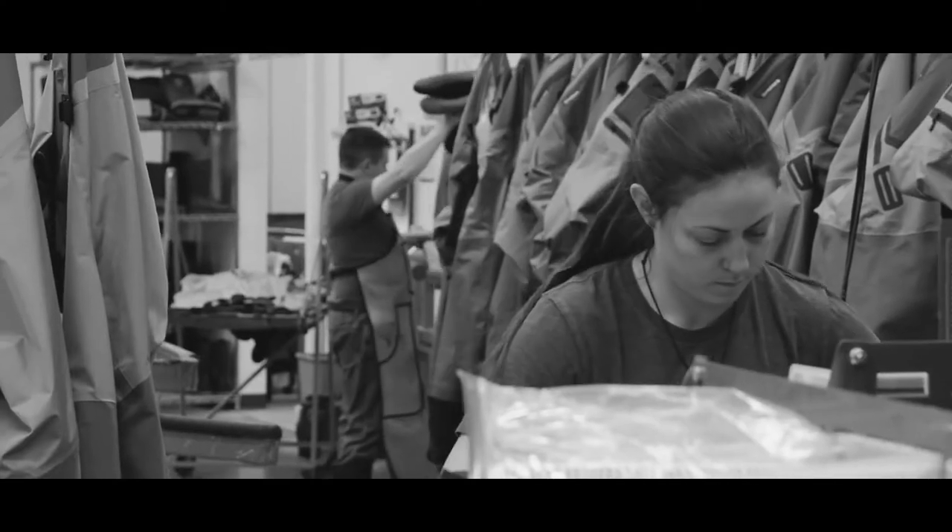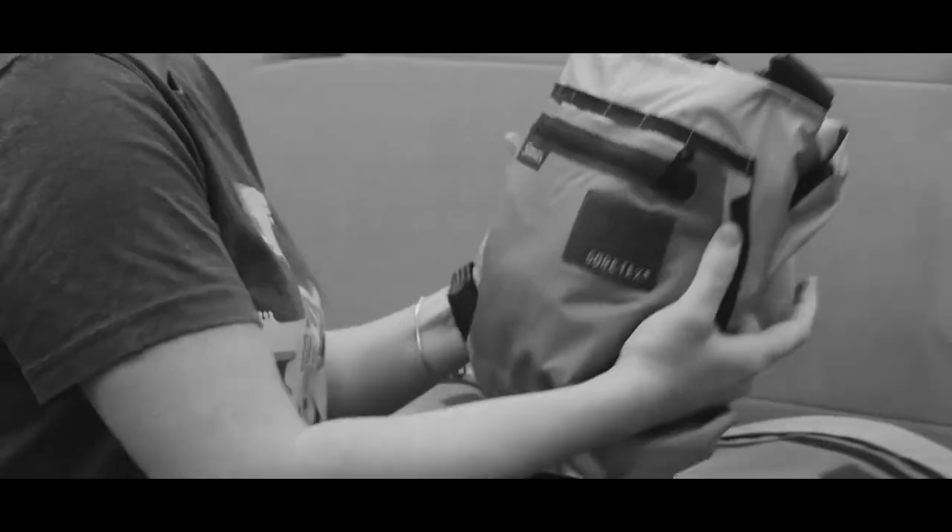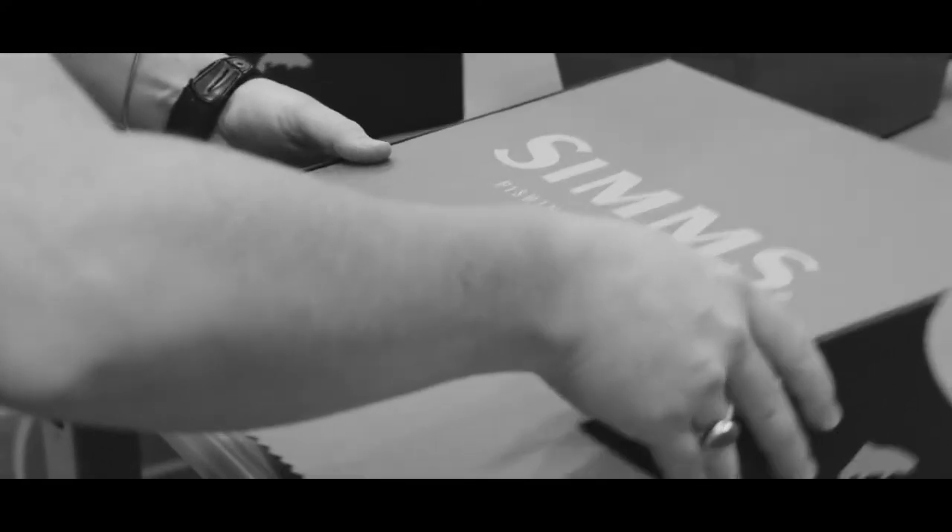The immediate benefits of when you actually put the wader on — how it fits, how it moves around — are apparent in store before you even step out on the river.